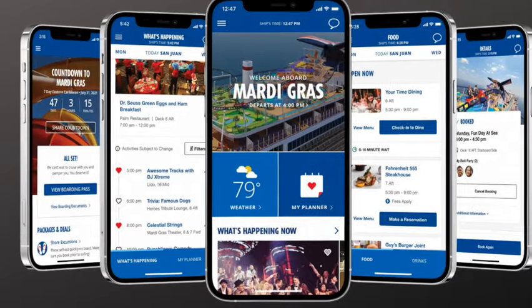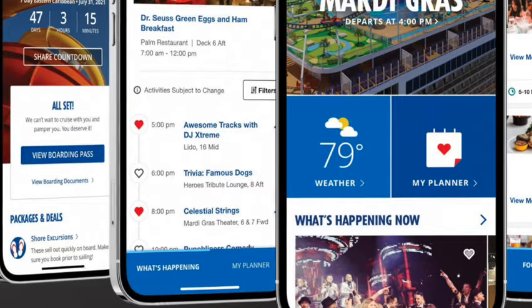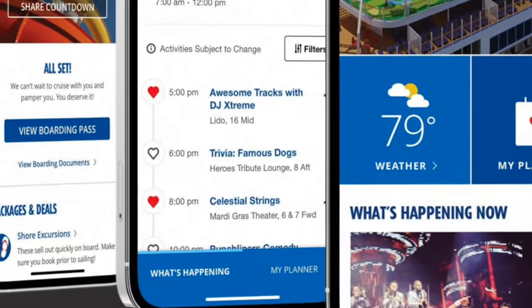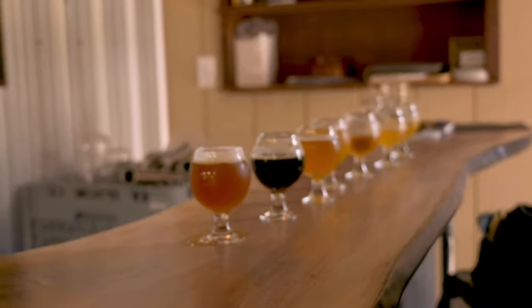Carnival trick number two: put hearts on the schedule for the activities that you want to do on the Hub app, so both you and your partner can see what each other are doing. For example, one of you might be doing the Harry Potter trivia while the other is doing something completely different.